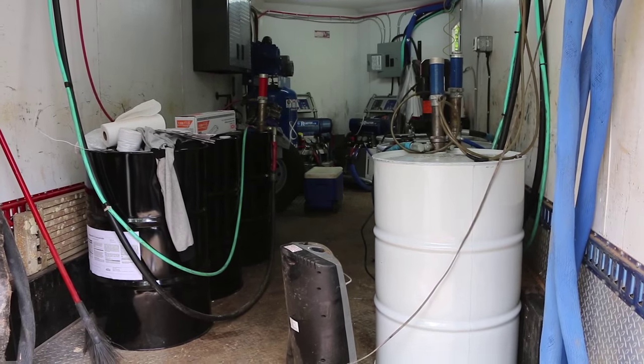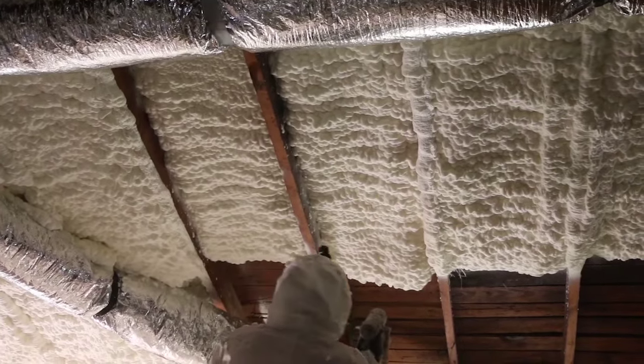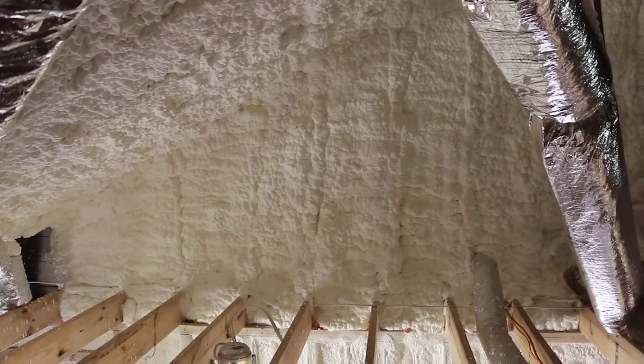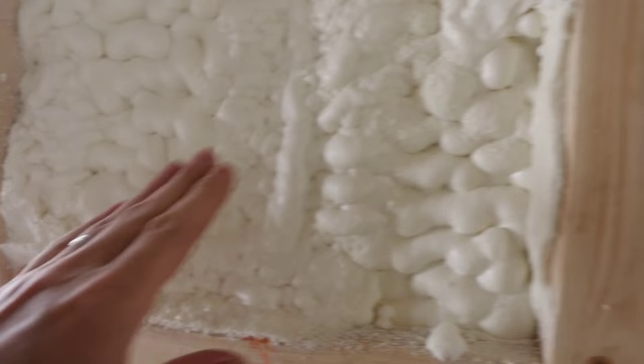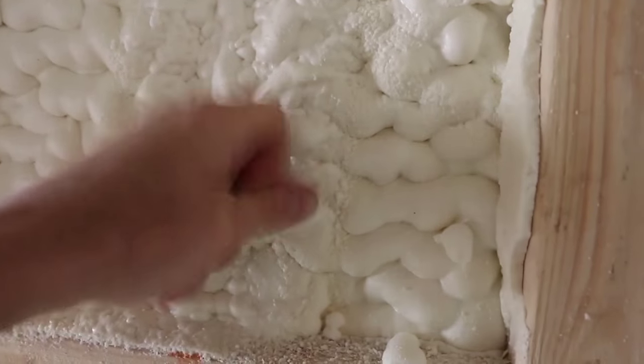What we like to tell people is make sure you use the right product in the right situation. You basically have a good, better, best choice. Fiberglass is very good — it's been a traditional product for many years. Open cell foam is a better product; the main reason is its expansion ability to get into the nooks and crannies and it provides an air seal at the appropriate depth. The best by far is closed cell foam, because you have those benefits plus the added benefit of rigidity once it is cured. They'll also fall in line with budget: fiberglass, open cell, closed cell.